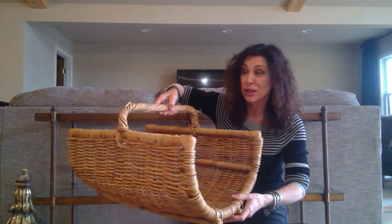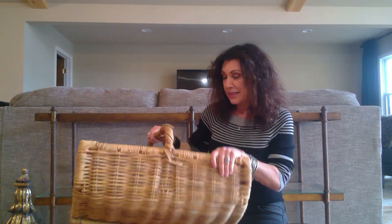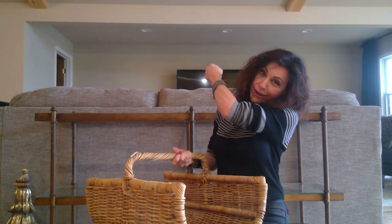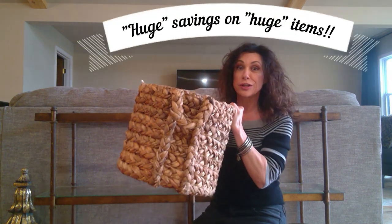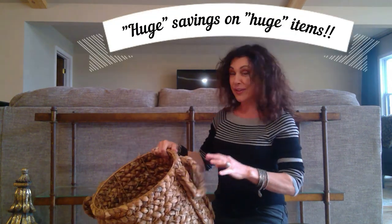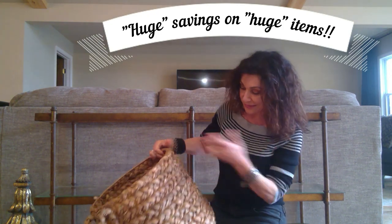Check this out — this is a huge basket and it's in great shape. It was ten bucks. I'll probably roll up some blankets or put some pillows in it after I clean it really well, maybe next to my couch or somewhere in my living room. Here's another basket I got — it's also huge. I love it. There's a little wear to it but there's nothing I can't fix or look past.